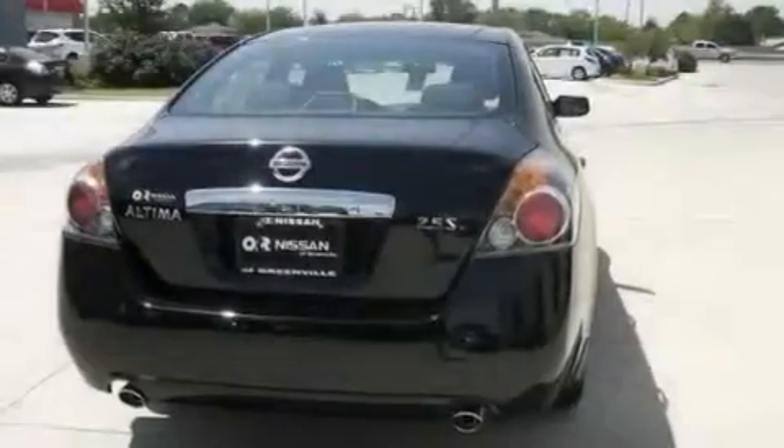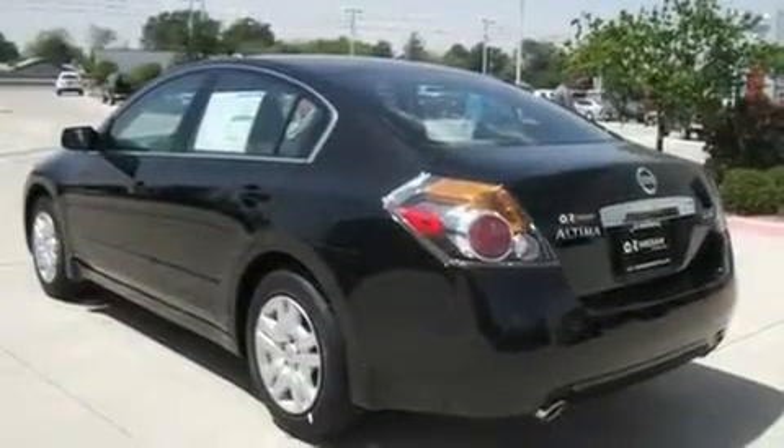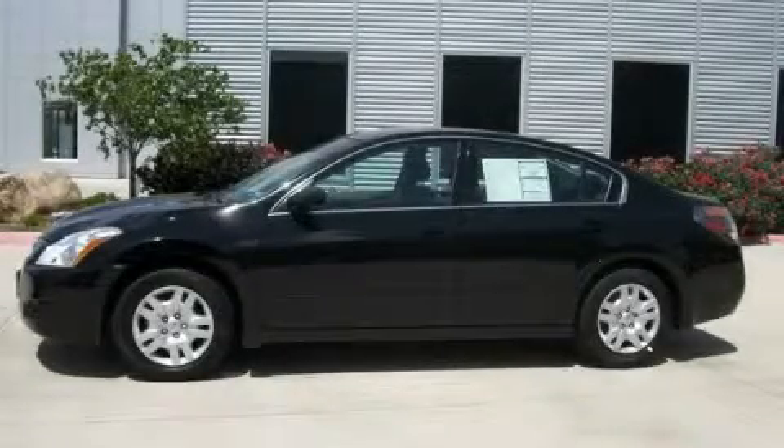With an EPA estimated rating of 32 miles per gallon on the highway, this automobile pays off in the long run. This automobile won't last long at this price. Call and arrange a test drive now.